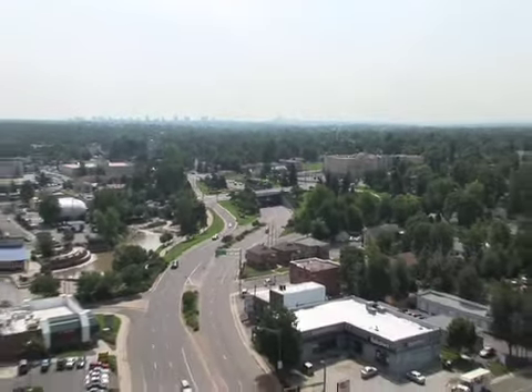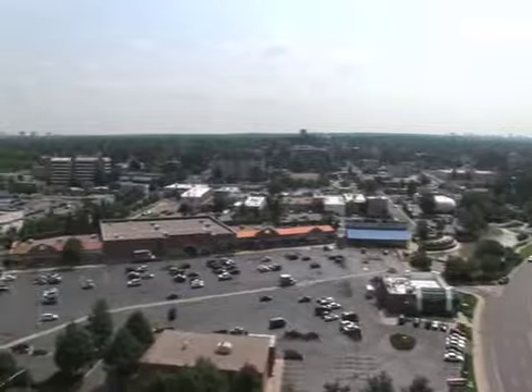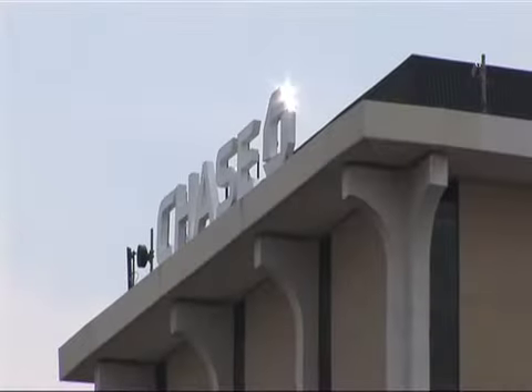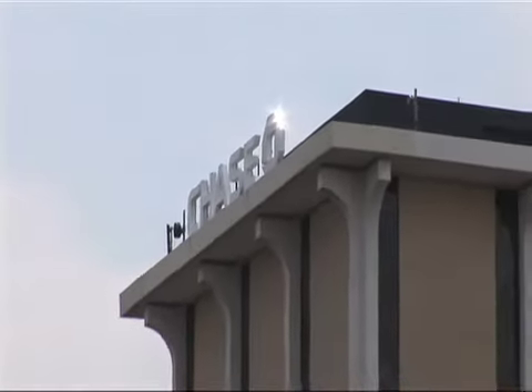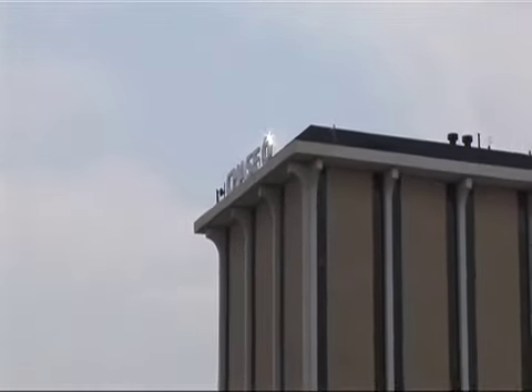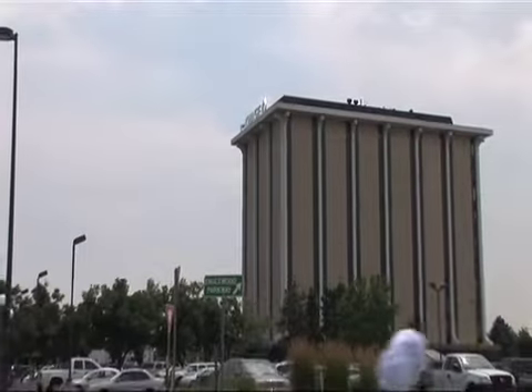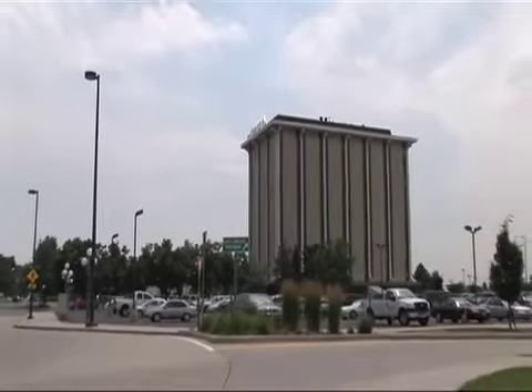To maximize your leasing dollar while improving your location, security, satisfaction, and reputation — move to Chase Tower in Englewood, Colorado.